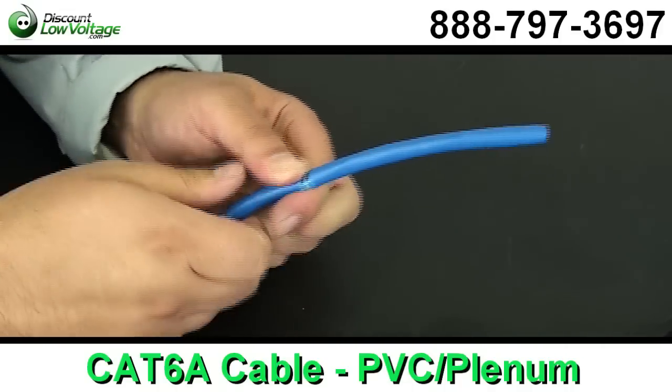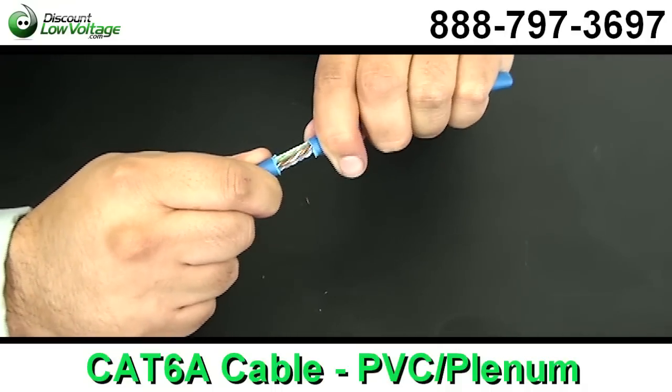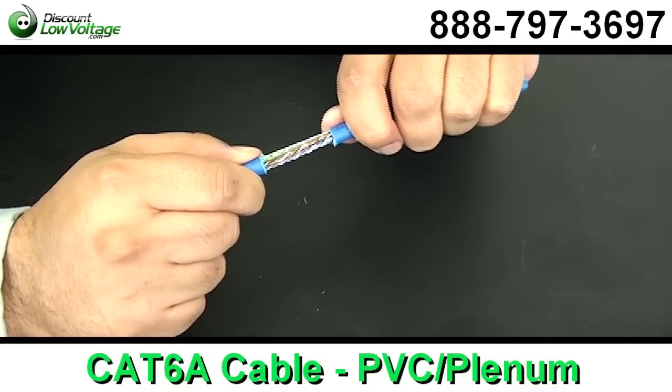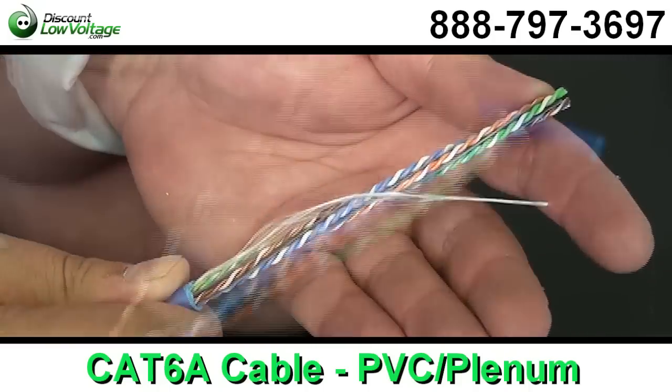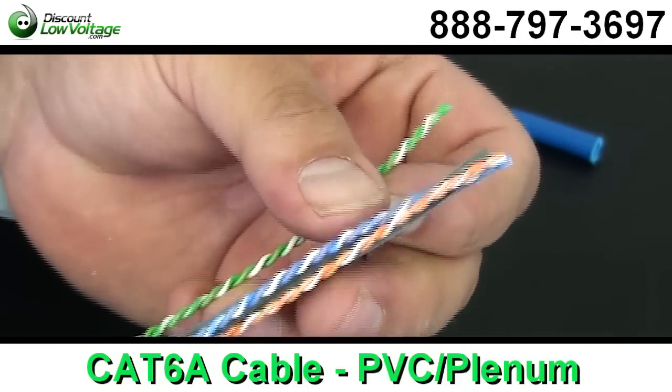Now this cable is the latest and greatest. The standard was defined back in February of 2008 and is defined at frequencies up to 500 megahertz, twice that of Category 6.